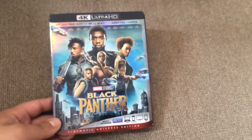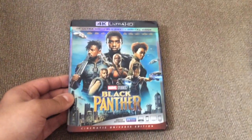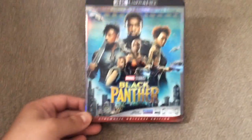Viva Las Vegas came out in the 60s — it is a movie musical. Elvis did a lot of those movies. And finally, this is Black Panther 4K. I'm kind of late getting into the Marvel movies; I only own six of them and I've seen like eight.